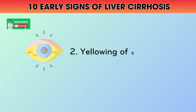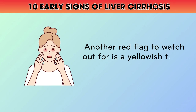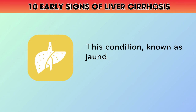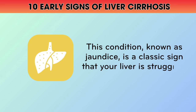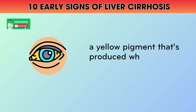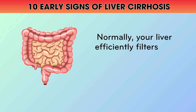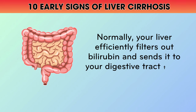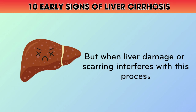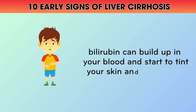2. Yellowing of Skin and Eyes. Another red flag to watch out for is a yellowish tint to your skin and the whites of your eyes. This condition, known as jaundice, is a classic sign that your liver is struggling to process bilirubin, a yellow pigment produced when old red blood cells are broken down. Normally, your liver efficiently filters out bilirubin and sends it to your digestive tract to be eliminated. But when liver damage or scarring interferes with this process, bilirubin can build up in your blood and start to tint your skin and eyes yellow.